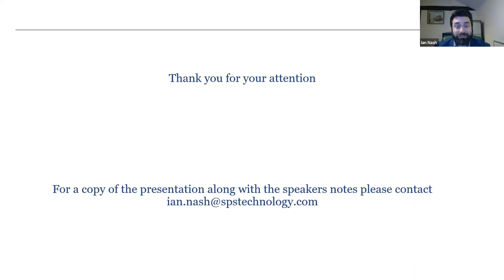That concludes the presentation on SPS. For a copy of the presentation along with speaker notes, please drop Ian an email. Any questions that don't get answered in the allotted time can also be sent by email.